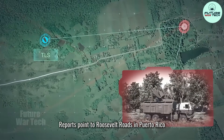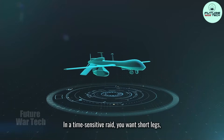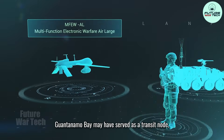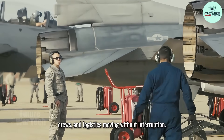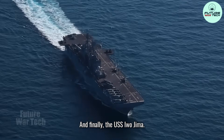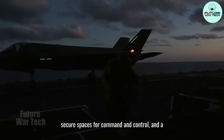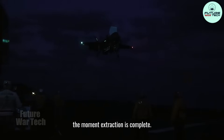Then, the forward hubs. Reports point to Roosevelt Roads in Puerto Rico as a staging area. In a time-sensitive raid, you want short legs — assets that must be close to the fight to reduce latency, especially UAVs and ISR support. Guantanamo Bay may have served as a transit node, keeping the flow of fuel, crews, and logistics moving without interruption. And finally, the USS Iwo Jima — an amphibious assault ship is not just a platform. It is a floating safe house: medical capability on hand, secure spaces for command and control, and a controlled environment to process a high-value target the moment extraction is complete.